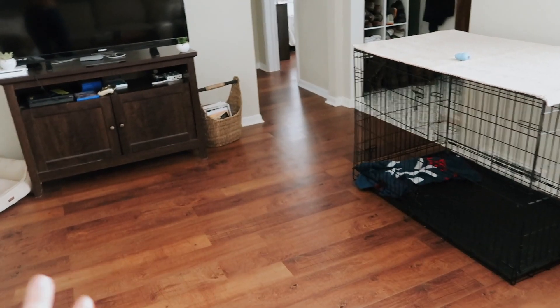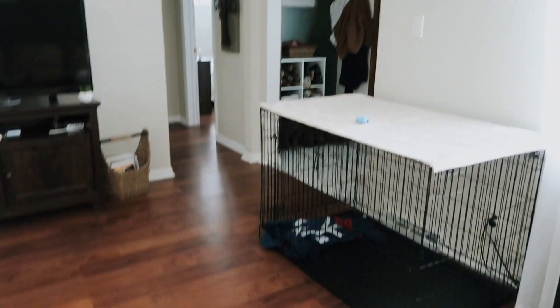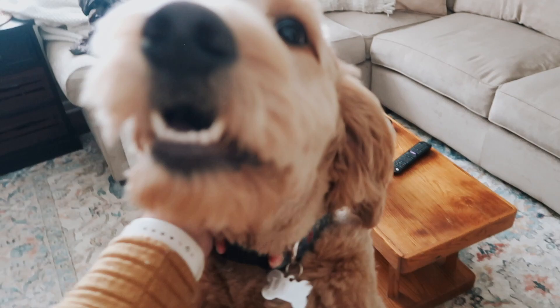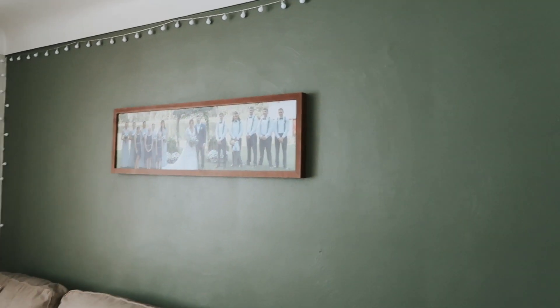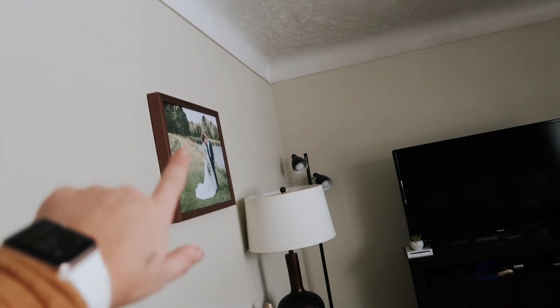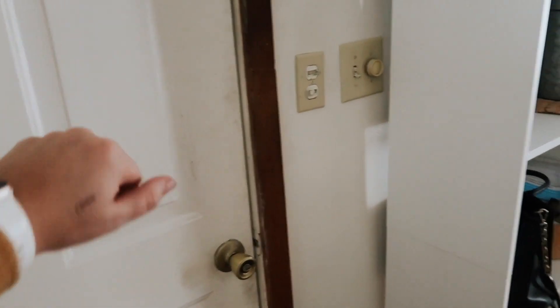We did all the flooring in our house — there are two bedrooms, the kitchen, and the dining room that don't have flooring yet, but we did all that ourselves. We also plan to do a stand across here and mount our TV up on the wall; I just haven't found a stand I like yet. All these little canvas prints you see throughout my whole house are from Small Woods Homes — love them, don't have a code, just love them.